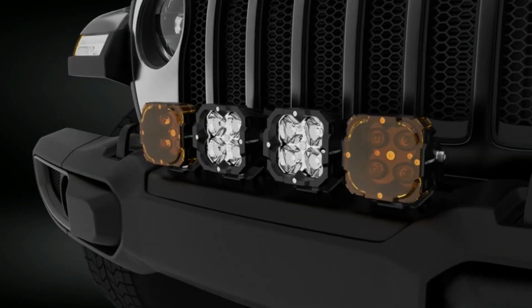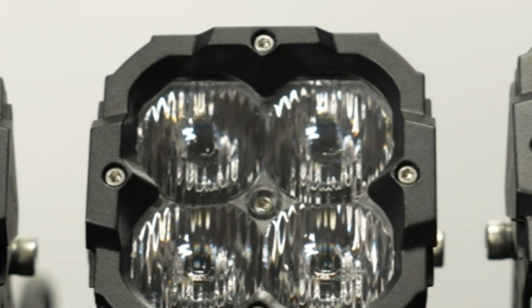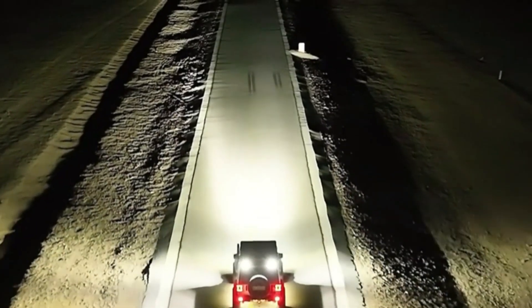They feature rugged construction, high light output, and customizable beam patterns to suit different needs. When choosing LED pods for your Ram, consider factors such as light intensity, beam type, mounting options, and compatibility with your specific truck model to find the ideal lighting solution.